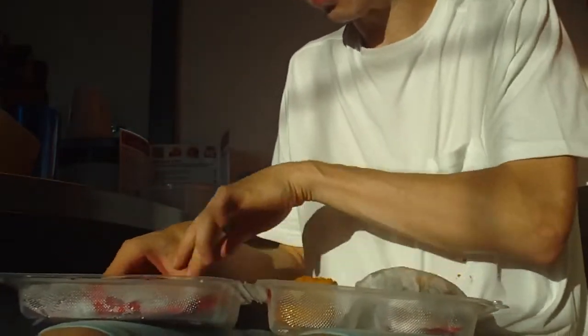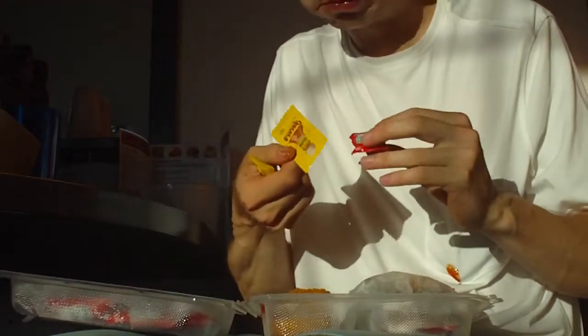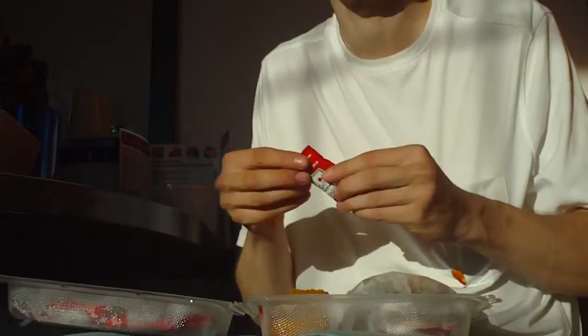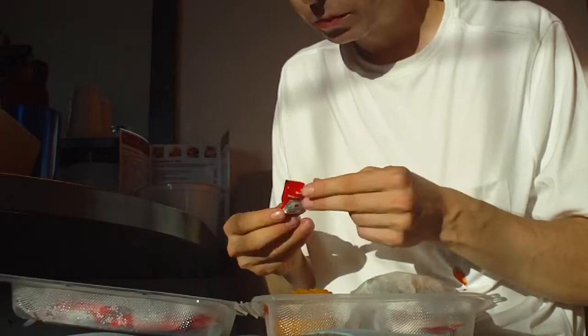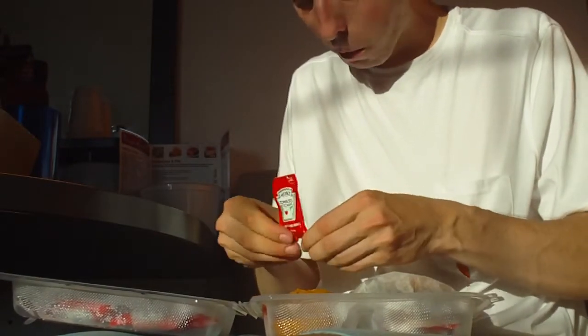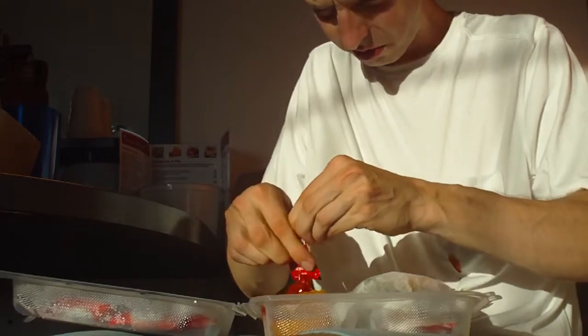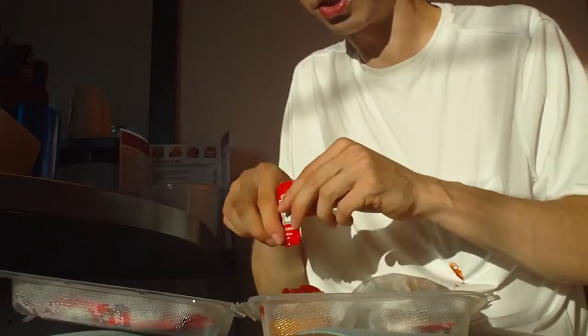They gave me these packs of ketchup and hot sauce. Yeah, the hot sauce is really good. I'm going to save that for later. Mmm, this is nice, delicious ketchup.